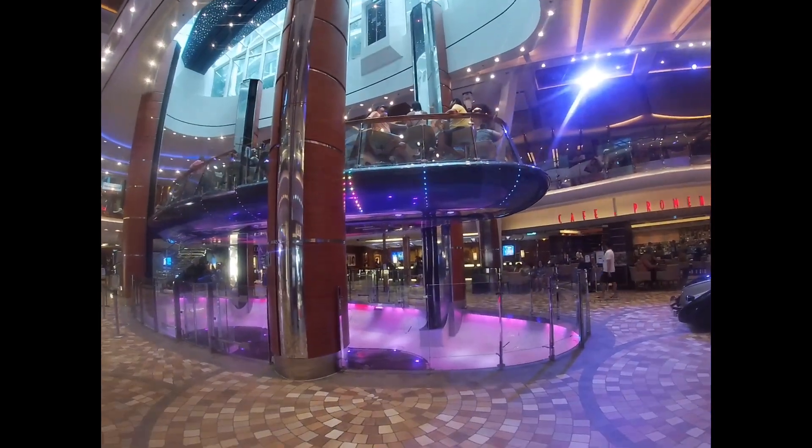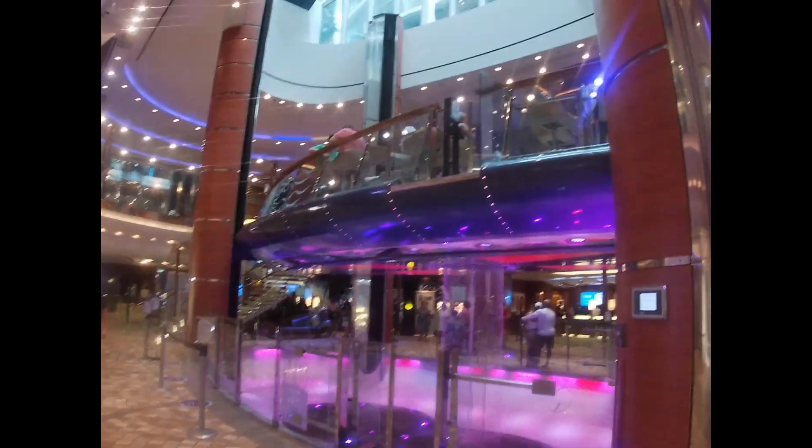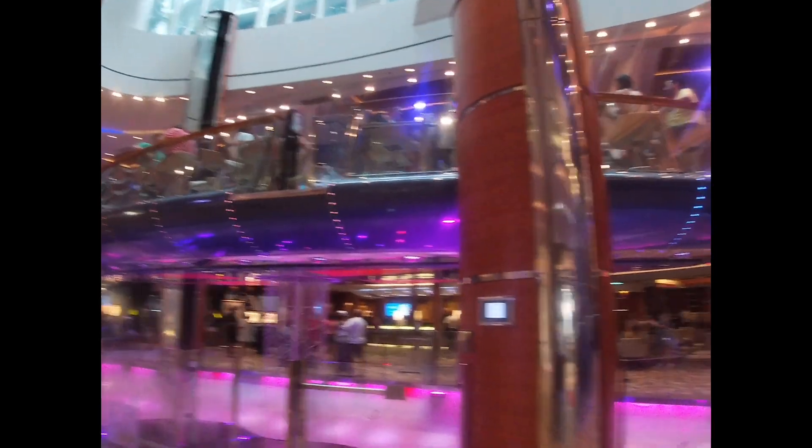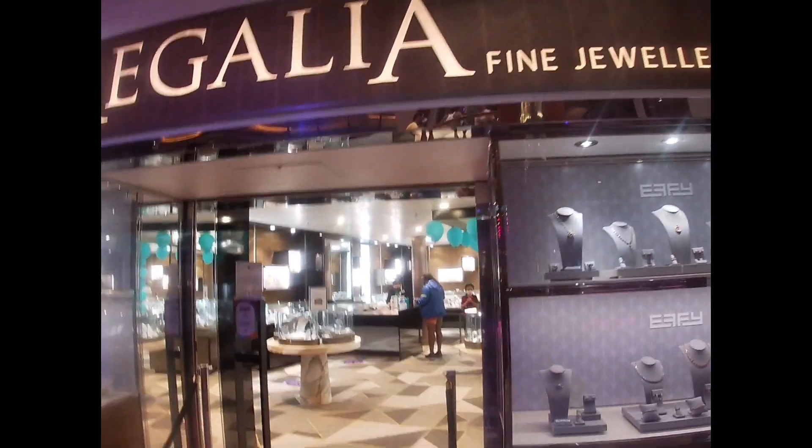This is the Rising Tide bar — and it moves, it goes up. Looks like a nice place to have a drink. I'm going to go to the jewelry store to get the free item.